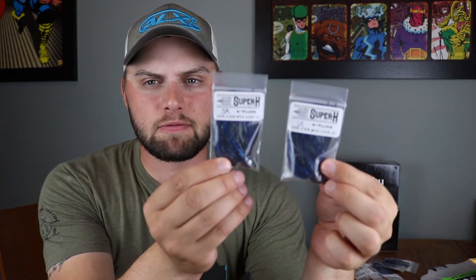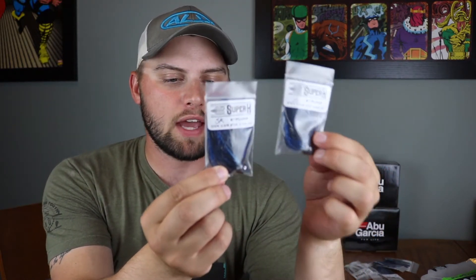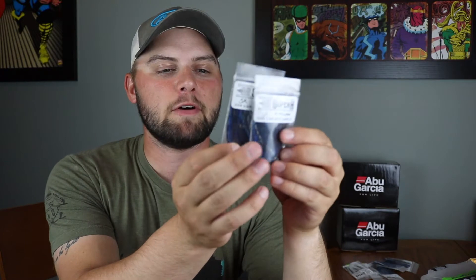Next I got what they call the K Plunk jigs — two of them, black and blue, both half-ounce. These are their most versatile flipping jigs. You can throw them under docks, flip them around different types of cover, and so on. I usually use three-eighths ounce on jigs, but I've really been digging the half-ounce lately.